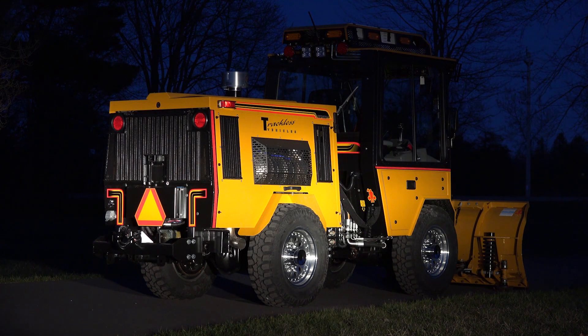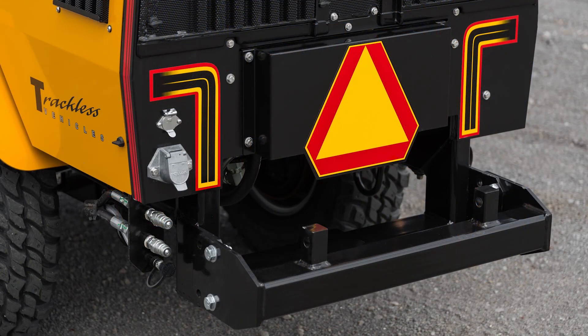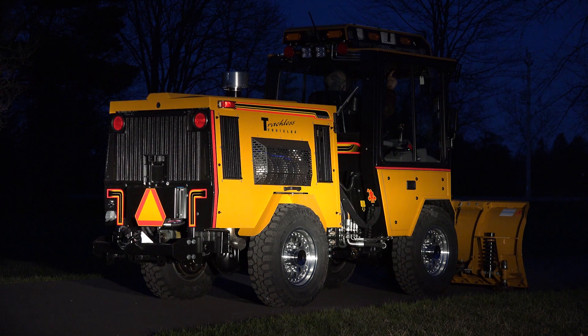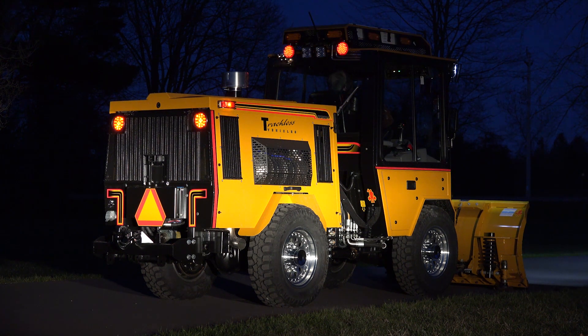Silver red reflective striping on sides and rear for night operation. Slow moving vehicle sign decal on rear panel. Eight flashing strobes, two mounted on all four sides above the roofline for 360 degree visibility. A backup alarm.